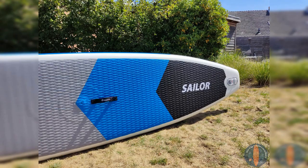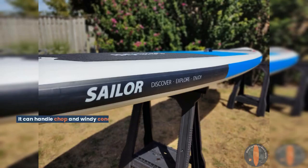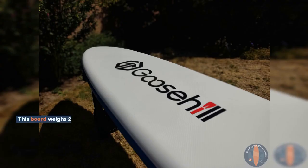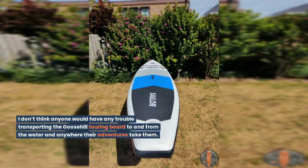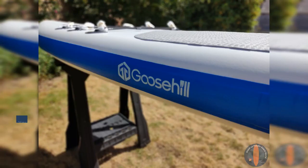Goose Hill Sailor Touring Model. The Goose Hill Touring Model is excellent for experienced paddlers who want to tour different areas with great stability and resilience. It can handle chop and windy conditions and it's also well suited for cruising on calmer waters. This board weighs 26 lbs, so it is lightweight and very easy to carry when inflated or even when packed into the backpack. I don't think anyone would have any trouble transporting the Goose Hill Touring Board to and from the water and anywhere their adventures take them.